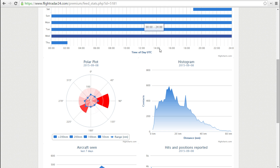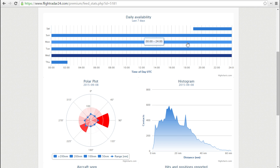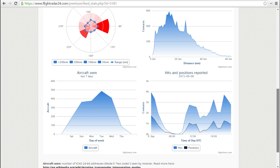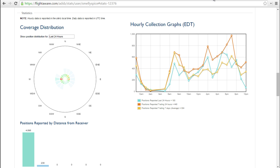Statistics — I'm feeding the data to these various services, and in exchange for getting premium accounts on their sites, they also generate some pretty nice data. I've been running basically for the last five days. You can see a polar plot of how far out I'm picking up aircraft, number of aircraft, their relative distance from my position, number of aircraft seen, hits and position reports. FlightAware has nice statistics too — they have that same direction/distance plot, plus an hourly collected graph for the current day, last 24 hours, and trailing last seven days.